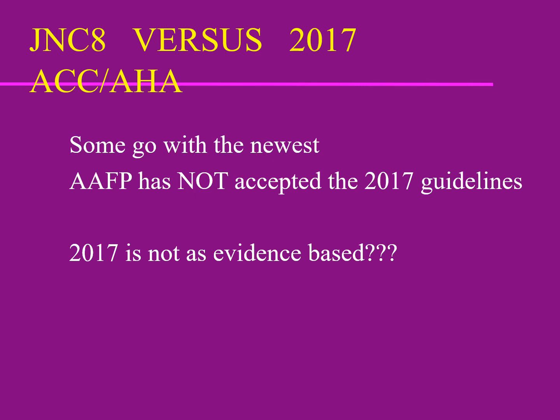The 2017 guidelines rely heavily on the SPRINT trial, which found lower blood pressure targets yield better outcomes. However, the SPRINT trial was done only on people who already had known cardiovascular disease. The 2017 guidelines say to treat to below 130/80 rather than 140/90, but they don't adequately address the risks of low blood pressure — particularly falls in the elderly. The SPRINT trial's applicability to patients without prior significant heart disease is uncertain.